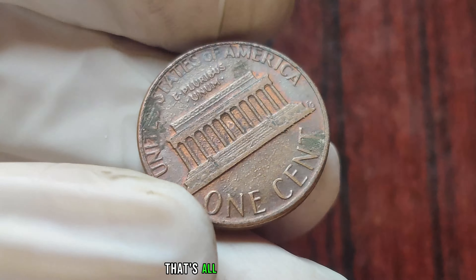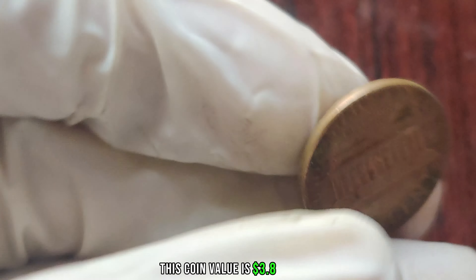That's all for today's video, folks. Finally, this coin's value is 3.8 million dollars.